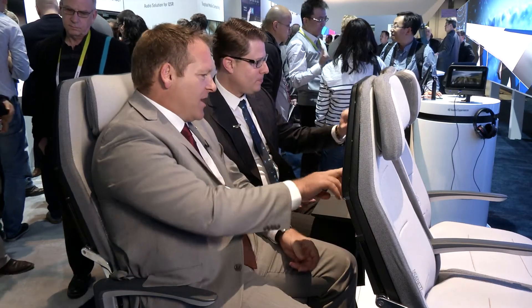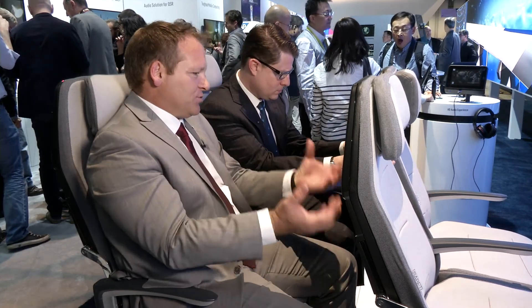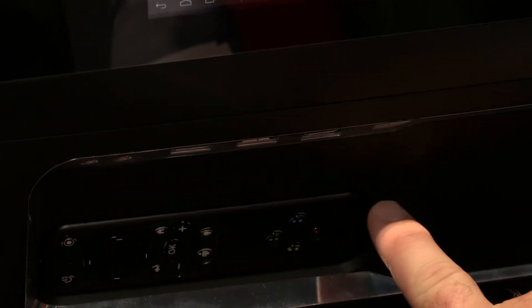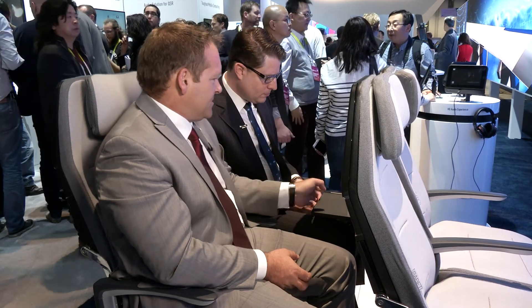We also have a tremendous amount of I/O — input and output. So we have HDMI, two USB connectors, and analog audio for a true multimedia experience. We have inductive charging for people's phone devices or phablet devices. And in this seat, you also have the ability to store your tablet at the same time. Thank you so much for walking us through all this, and thanks to all of you for taking part and for flying with us today.